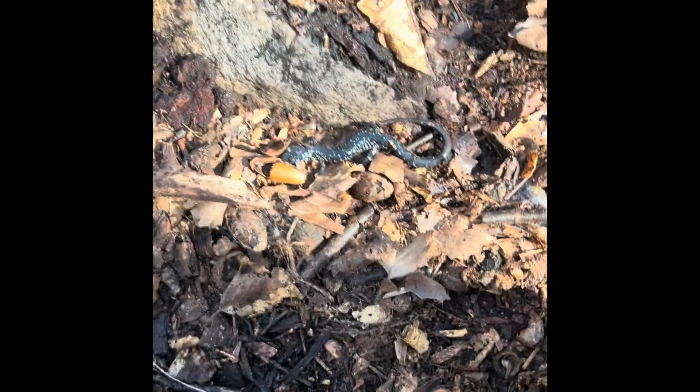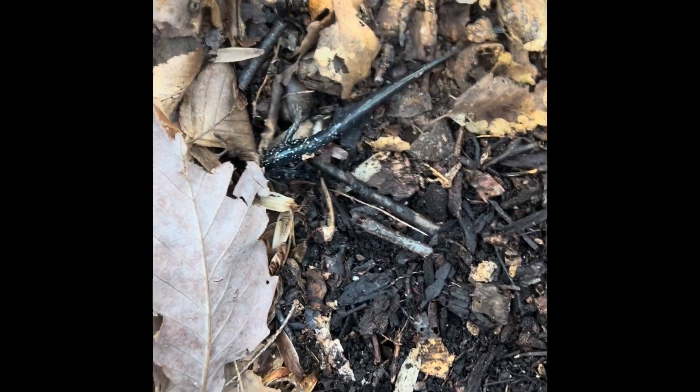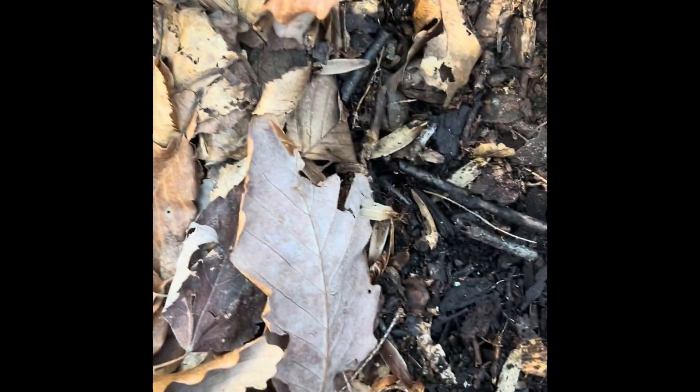Just flipped this big concrete slab and found this northern slimy salamander. He's pretty cool. I'll just let him dig out down that hole and put his concrete slab back. Great find.